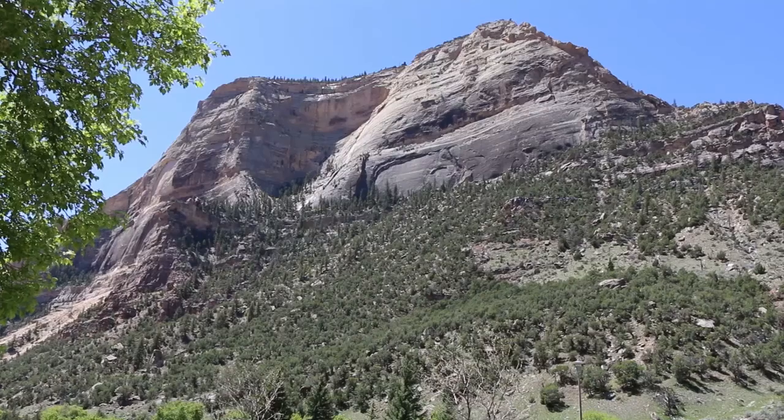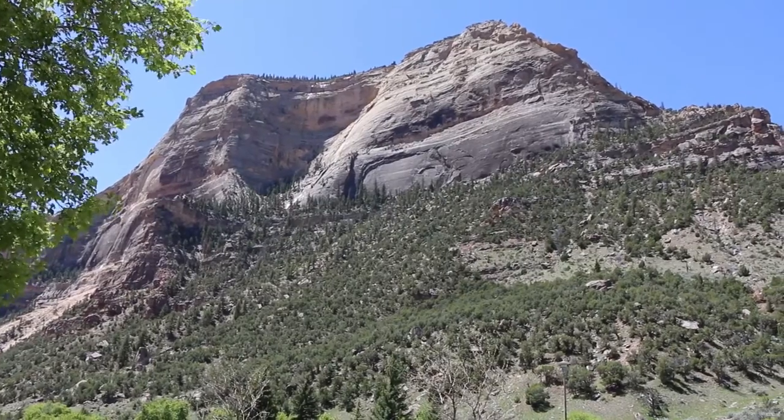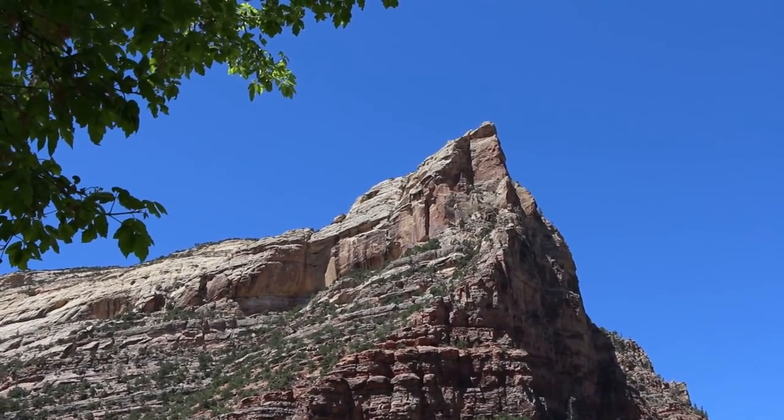We are in Jones Hole, Utah, talking about the Weber Sandstone. This is a 300-million-year-old sandstone, probably one of the most dramatic, amazing sandstone units. It's dramatic in the way it erodes into these big canyons, forming probably the most spectacular canyons in Utah. It's Permian and Pennsylvanian in age, and we have the entire series here.